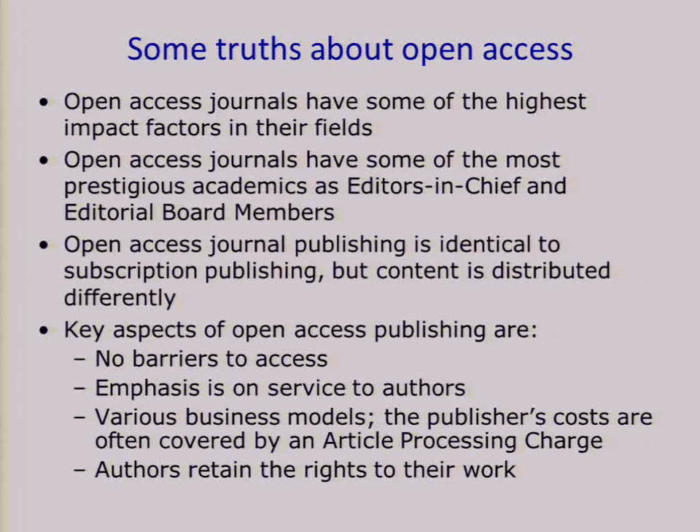It's important to bear in mind that open access publishing in itself is not a business model. It just means that content is distributed differently, but a lot of publishers have used various business models to make this work, because publishing in open access journals online still has significant costs for the publisher. That includes editorial costs, the administrative work that goes into the peer review process, production costs, marketing departments, and many publishers cover these costs through an article processing charge.